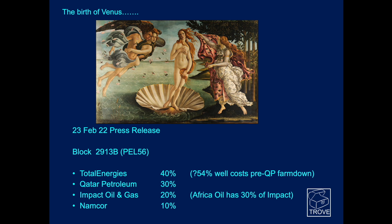So, the birth of Venus. It's licensed PEL56, and Total Energies are the operator of the block with 40% equity, pre-farm down to Qatar Petroleum. We understand there may have been a small promote paid on that. Qatar Petroleum have subsequently farmed in with 30%, Impact Oil and Gas — who kind of worked this prospect up in the early days — with 20%. Congratulations to those guys, and to Africa Oil who actually have 30% of the stake in Impact.